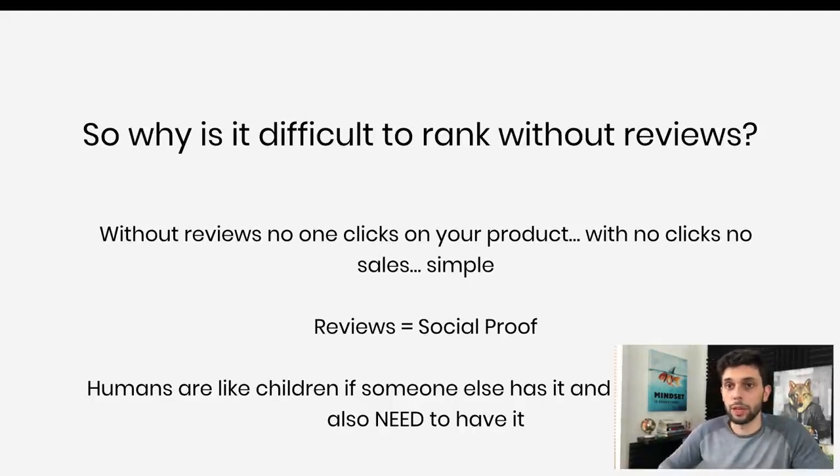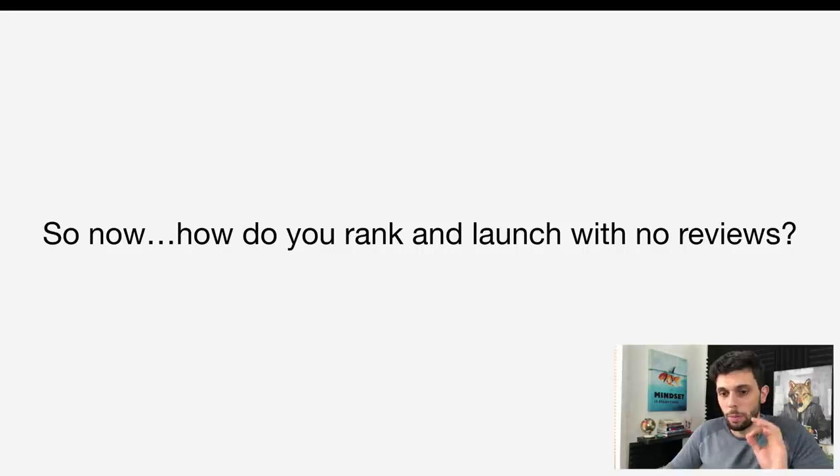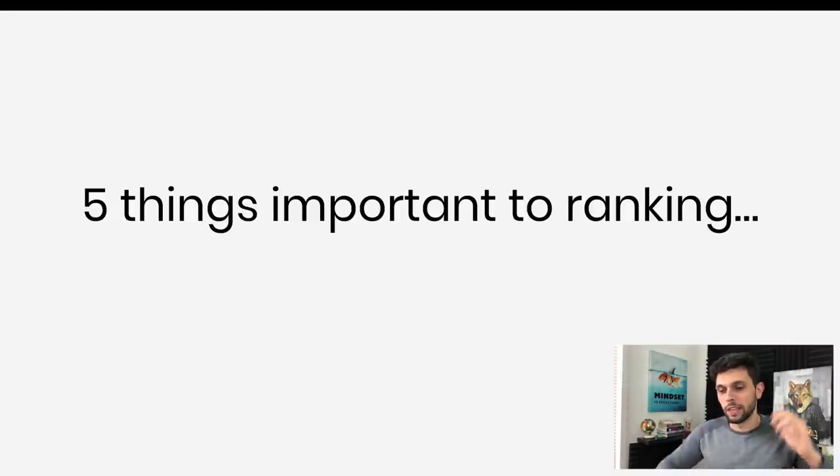Since we're talking about how to rank without reviews, social proof is something we won't be able to utilize — that's why you need to understand it. Now that we understand how keywords and ranking work, we can talk about how to launch with no reviews. There are five things — five factors — that are incredibly important, the building blocks of what gets products to the first page.